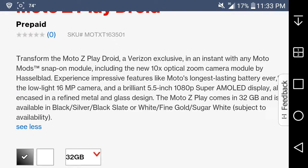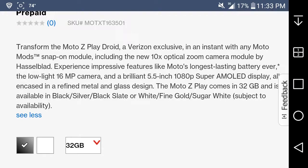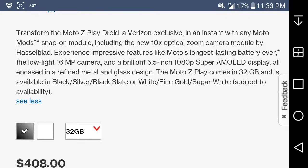Experience impressive features like Moto's longest-lasting battery ever, a low-light 16-megapixel camera, and a bright 5.5-inch 1080p AMOLED Super display — all encased in a refined metal and glass design. The Moto Z Play comes with 32 gigabytes and is available in black slate, white, or fine gold.